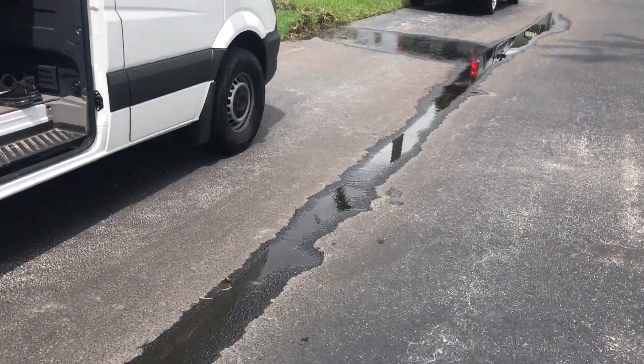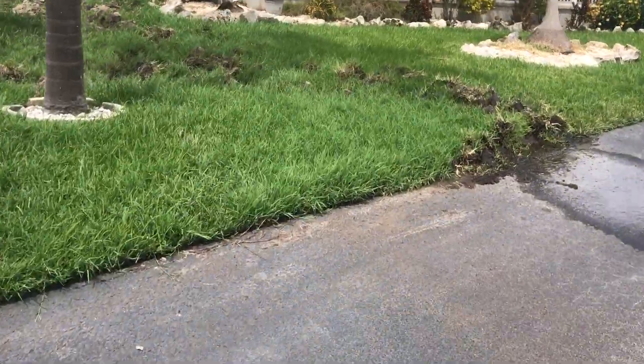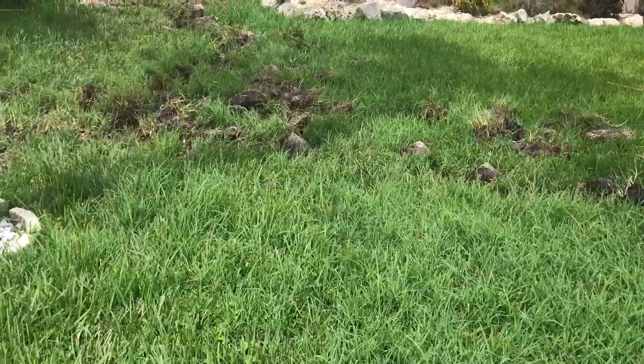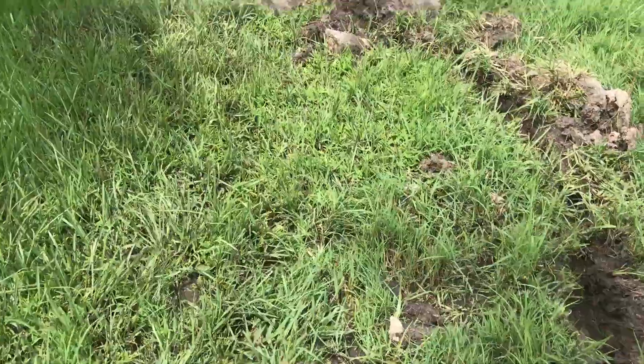Hey guys, this is John with iFind Leaks. We got called out to a mobile home park where all these holes and trenches were dug in order for somebody to try to find the leak.